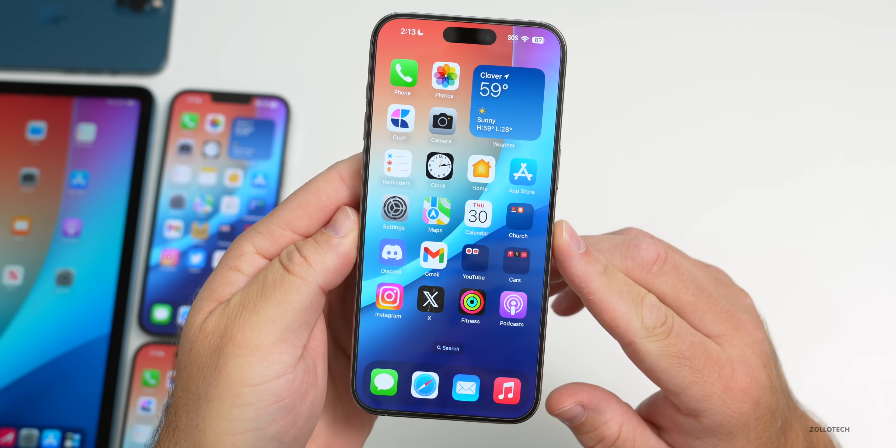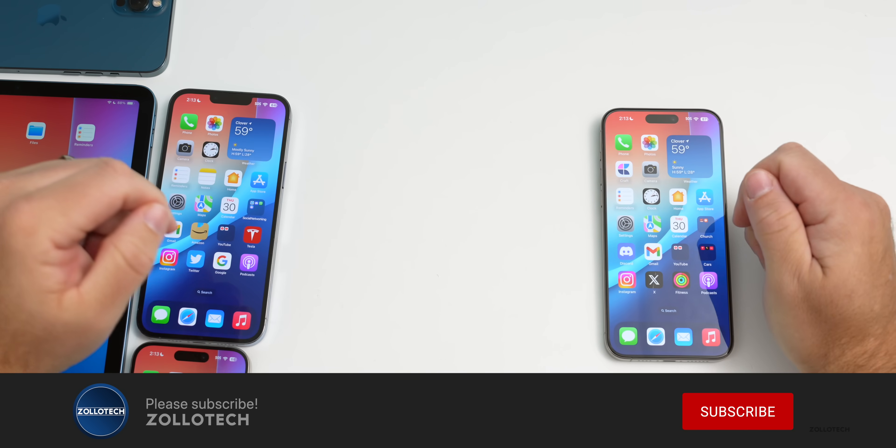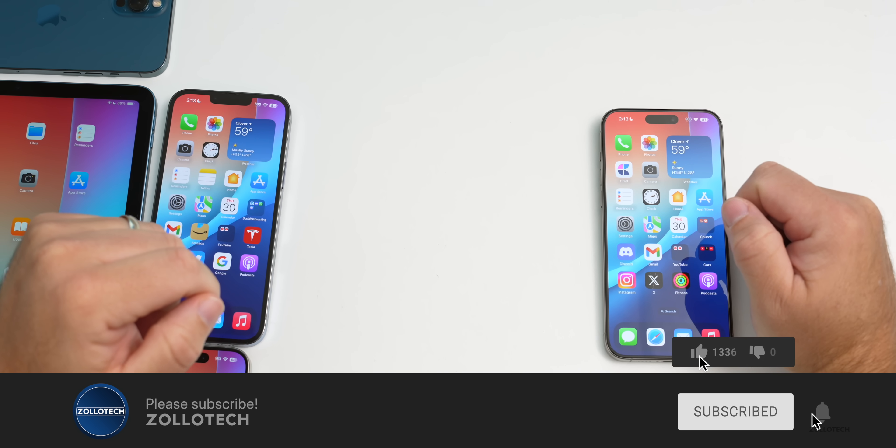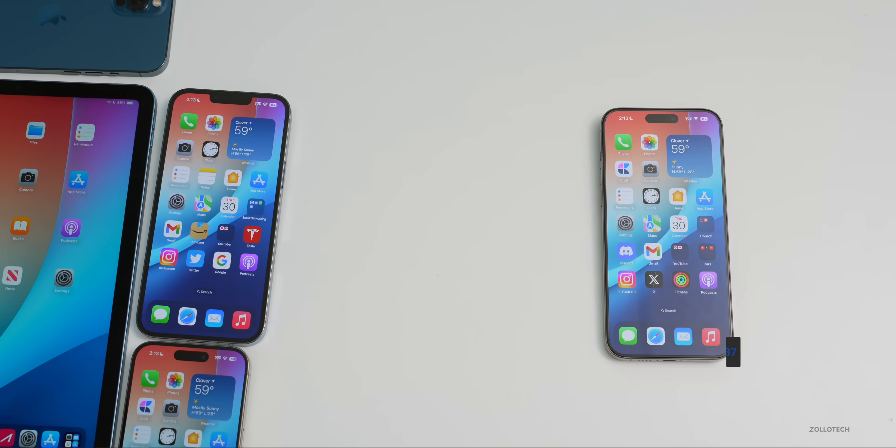If you'd like to get your hands on this wallpaper, I'll link it in the description as always. If you haven't subscribed yet, please subscribe, and if you enjoyed the video, please give it a like. Thanks for watching — this is Aaron, I'll see you next time.